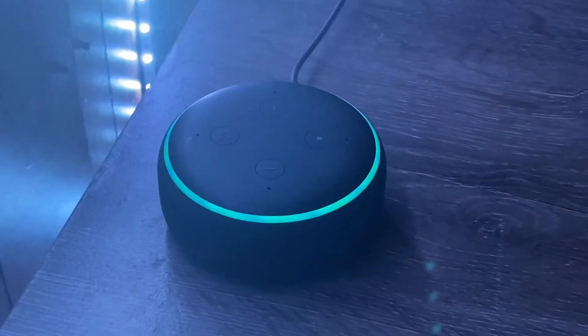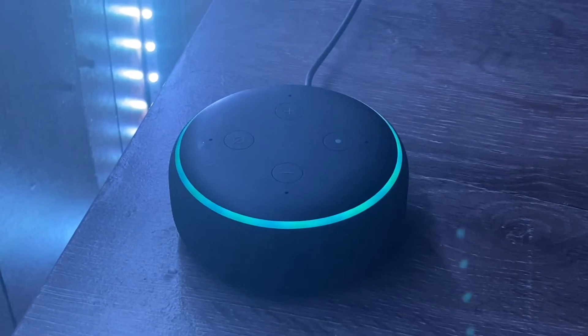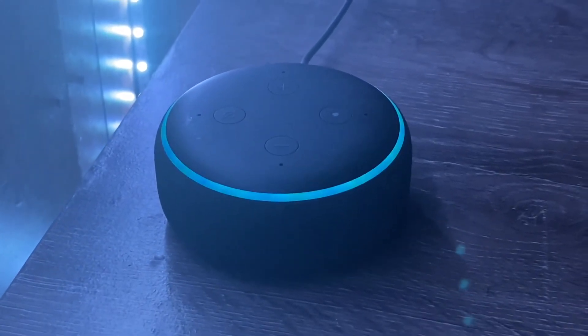Fire alarm detected in bedroom. Evacuate. Evacuate. Fire detected in bedroom. And there we go.